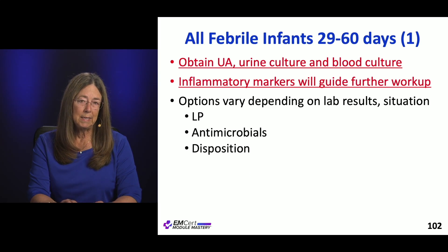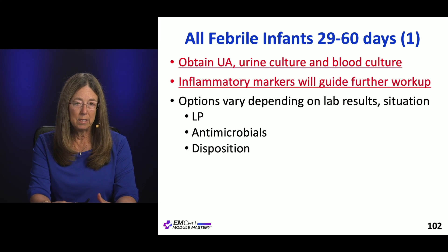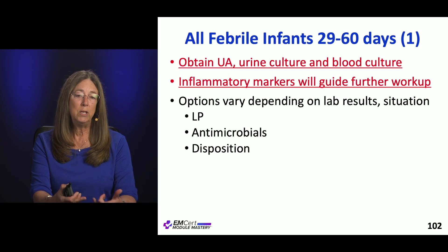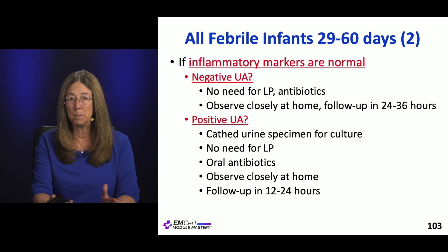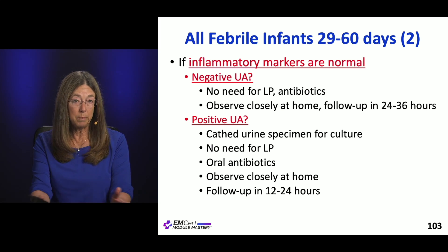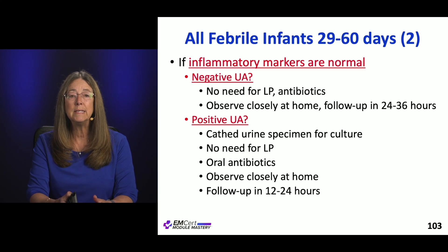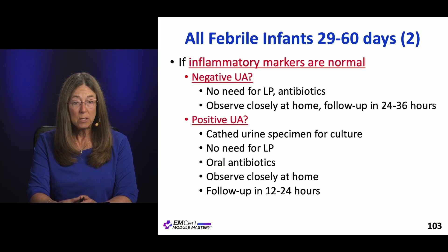For infants 29 to 60 days old — essentially the two-month-old — they get a UA, urine culture, and blood culture, just like before. Inflammatory markers are used in this group to determine next steps, placed higher in the algorithm because these kids are a little older and easier to evaluate. If the inflammatory markers are all normal and the UA is negative, you don't need to do an LP, you don't need to give antibiotics, and you can send those kids home with close follow-up.